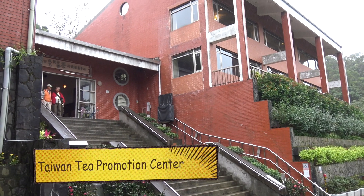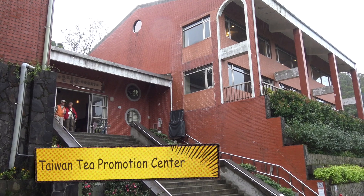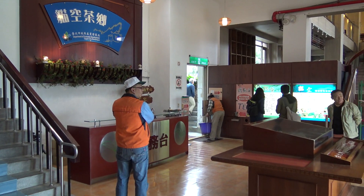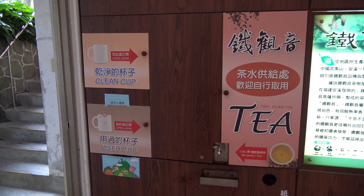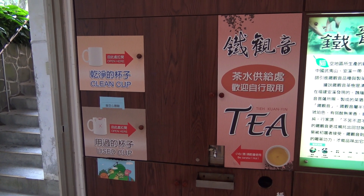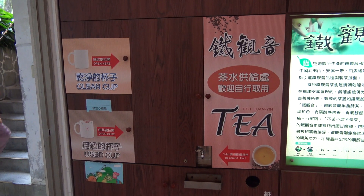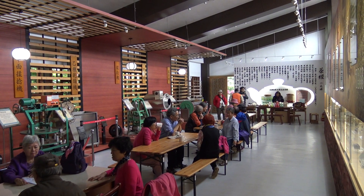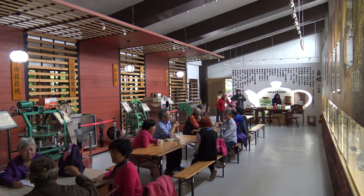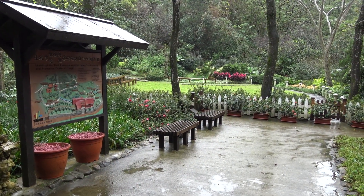Further down the road, about 15 minutes walking from the station, is the Taiwan Tea Promotion Center. The Tea Promotion Center is a must-visit in Maokong because you get a free cup of Taiwanese tea when you visit. As you come in the lobby, they've got a cabinet on the right — clean cups are on the top, there's a little spout that says 'tea' on the right, and when you're done, you put your cup in the used cup cabinet. They've also got exhibitions on the tea making, tea production, and tea brewing processes, as well as an outdoor garden.